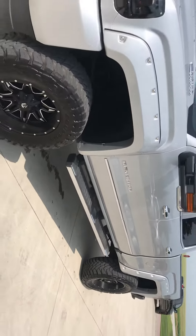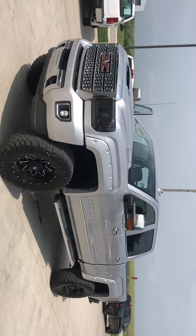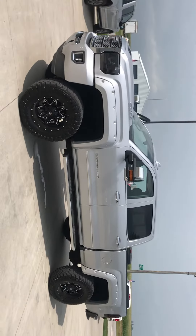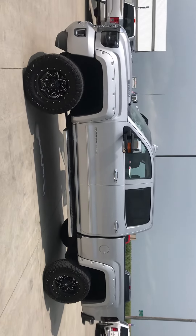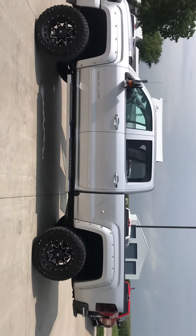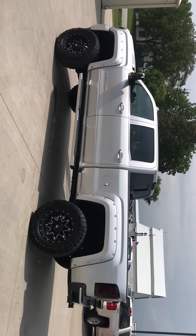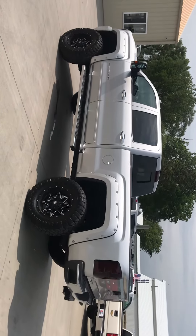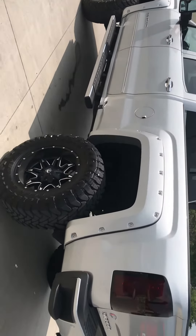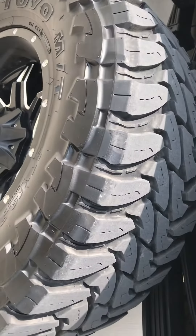Hey everyone, this is BJ with Carl Pre-Owned in Glidden, Iowa. Just wanted to take a minute to go around one of the coolest new arrivals we've had in quite some time. This is a 2018 GMC Sierra 3500 HD — a one-ton truck with the 6.6 liter Duramax diesel engine and the Allison transmission. It has tons of aftermarket goodies on it and great tires as you can see.